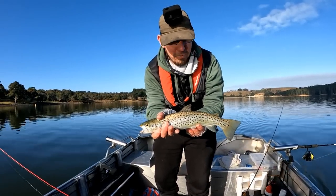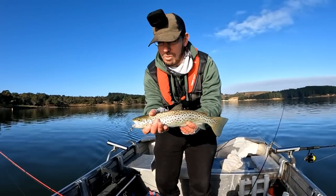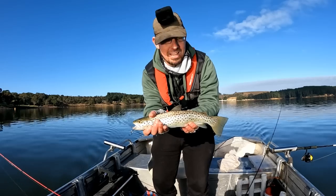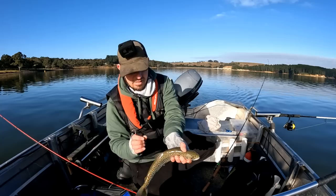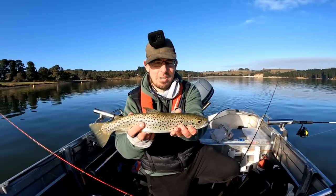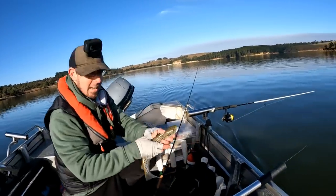Now this obviously isn't a big fish, so this is probably a little yearling or something that was stocked in the last year or two. Beautiful fish. Obviously we want to get these guys back in the water ASAP, so that way he can grow to be one of those big trophy trout that you might catch in a few years' time. So this beautiful little brown trout back in the water on his way, and hopefully we can find an upgrade.